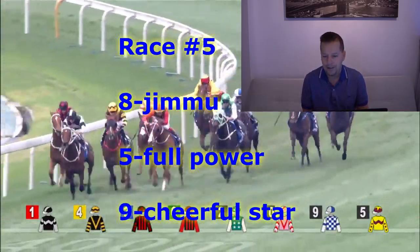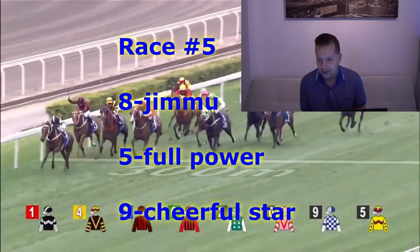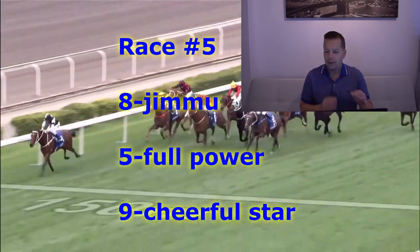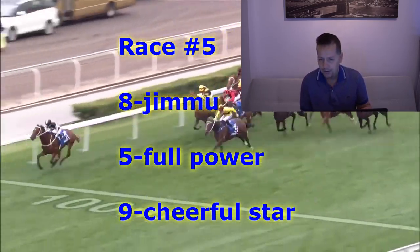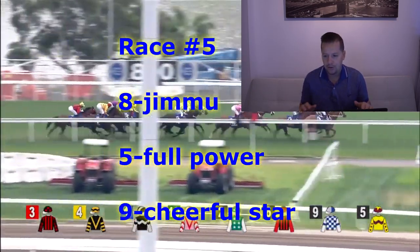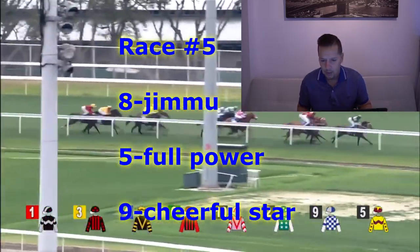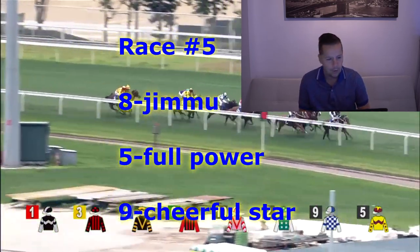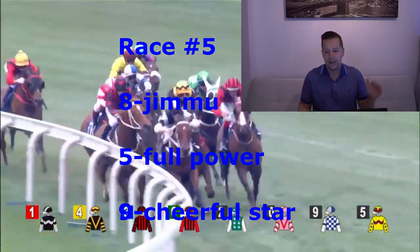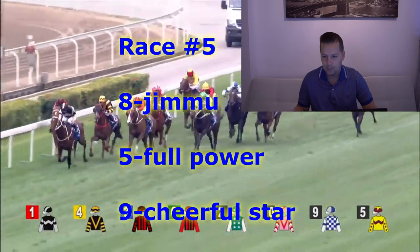Race number five is the Waterloo Handicap Class 4 event, Turf Course. 1,800 meters is the distance. We have two horses in the betting right now — Beauty Angel and Jimmu. Going to have to go with Joel Moreira's opinion in this one, because he rode Beauty Angel last time out and also rode Jimmu, and he sticks with Jimmu. Going to trust Joel Moreira's decision for Ricky Yu. For second, going to go with the number five horse, Full Power — Jerry Chow the apprentice, who has a good book of rides today. And for third, going to go with the number nine horse, Cheerful Star — Karis Teton for Frankie Allure.